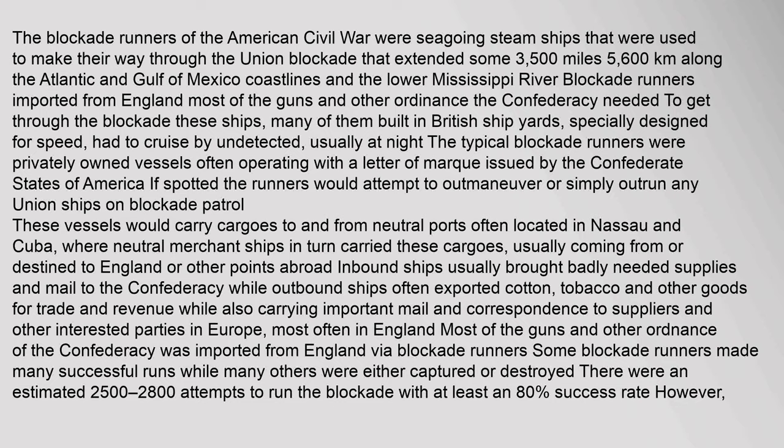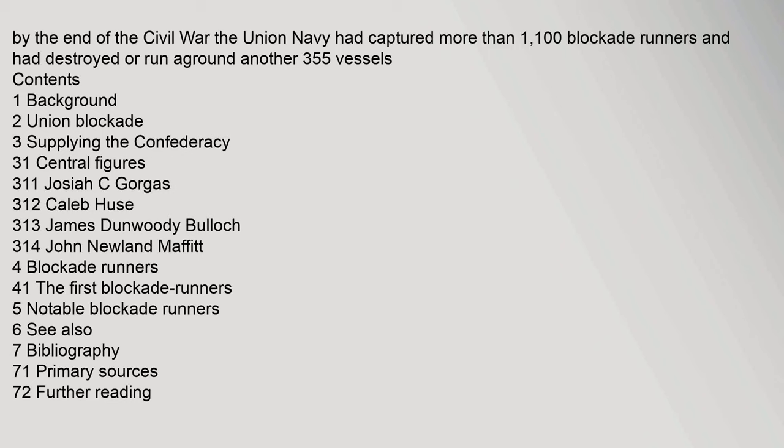The blockade runners of the American Civil War were seagoing steam ships used to make their way through the Union blockade that extended some 3,500 miles (5,600 kilometers). By the end of the Civil War, the Union Navy had captured more than 1,100 blockade runners.